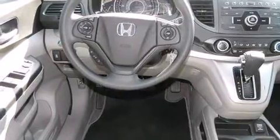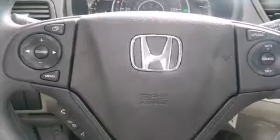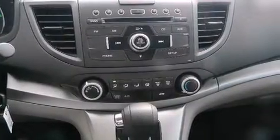Its top features include hill start assist, traction control, and stability control systems. Also included are cruise control, full-power accessories, side impact airbags, a keyless entry system, and air conditioning.